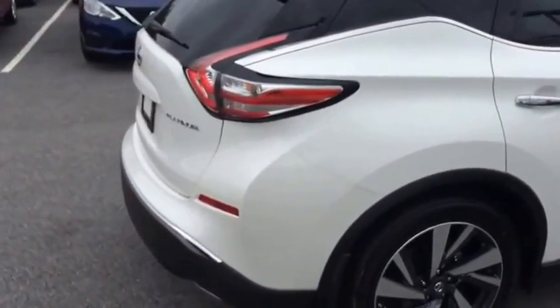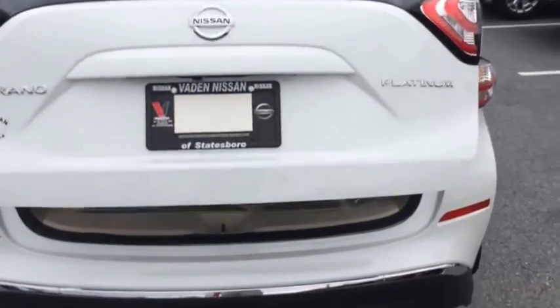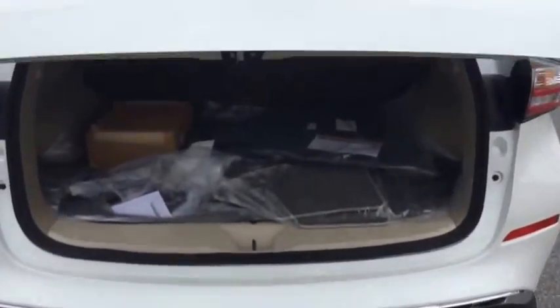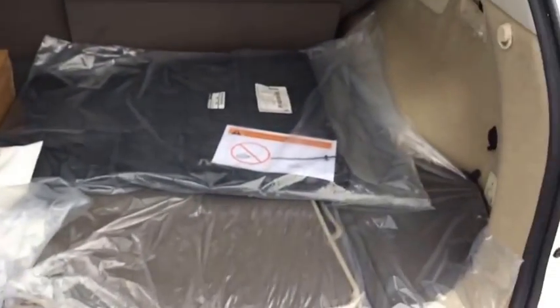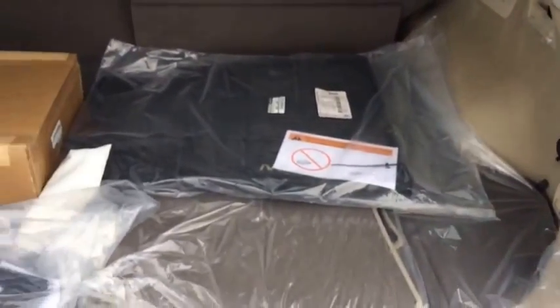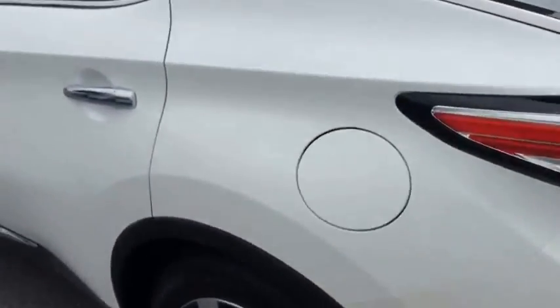If we take a quick look in the trunk, you'll see you have an ample amount of space for anything that you might want to store, as well as these custom fit Nissan WeatherTech floor mats. And you get that with the new vehicle purchase as well.